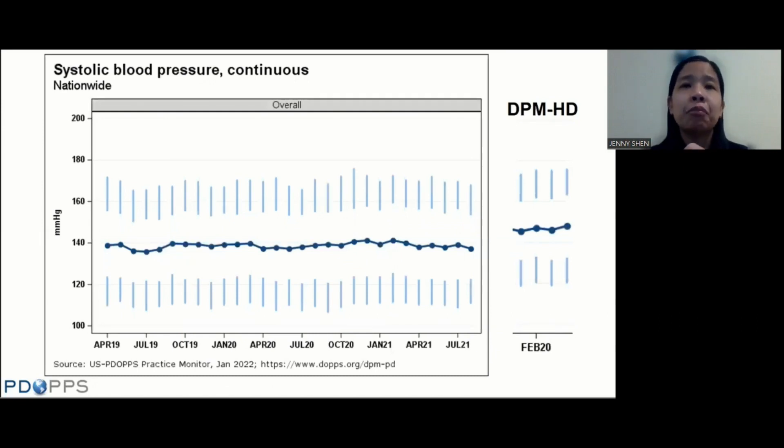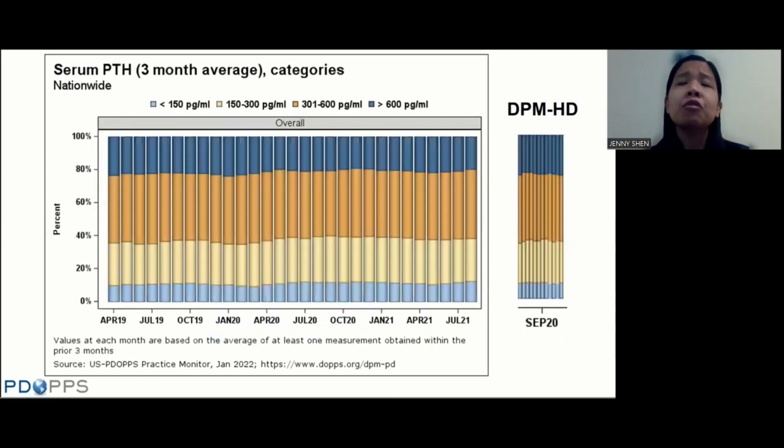Looking at trends in systolic blood pressure, the trends in PD patients have stayed pretty much steady — the average systolic blood pressure in PD patients has been around 140. This is definitely a bit lower than the average systolic blood pressures seen in the HD population, which are trending higher than 140. As for trends in mineral bone disorder, the distribution of lab values hasn't changed much, but notably about 20% of patients have a PTH more than 600, which is quite high — comparable to the HD population where about a quarter of patients have these very high PTH levels.